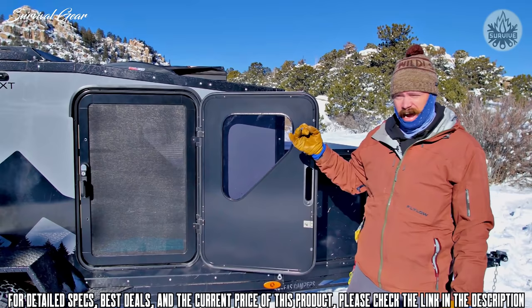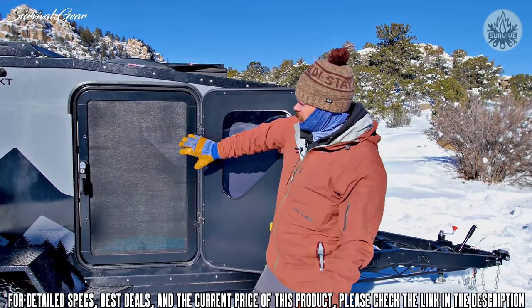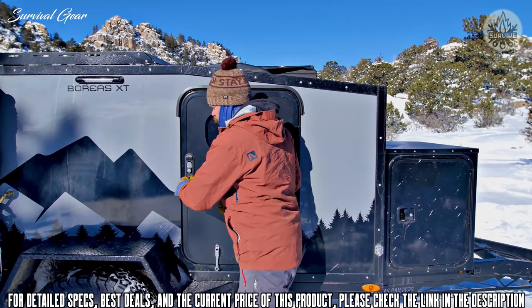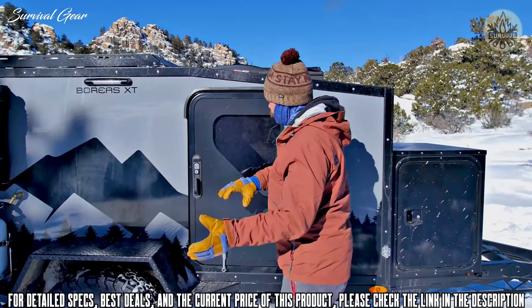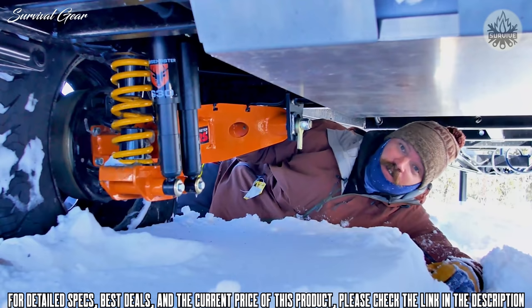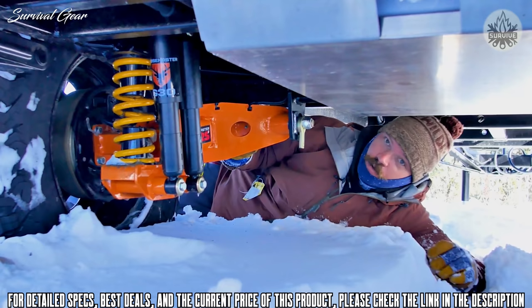Another amazing company we're looking forward to working with is Turn Overland and their series of Wildland doors. These are truly high quality and also high security, which we really like. They all come standard with a stainless steel screen window, and another feature I really like is that you have your first latch but also a second one that sucks the door in, making sure everything is sealed and watertight.